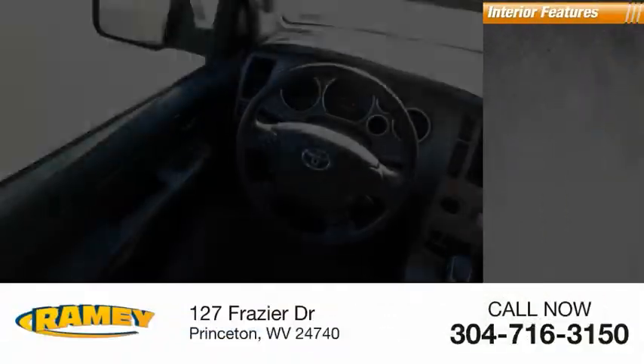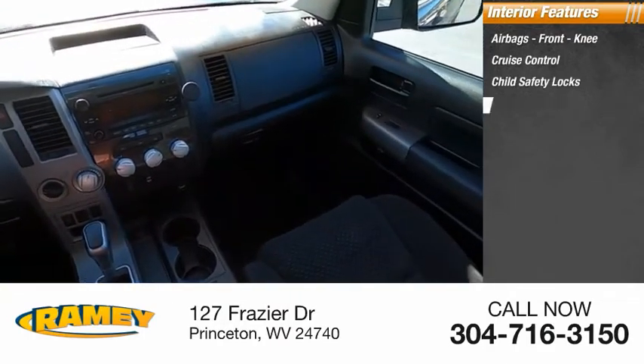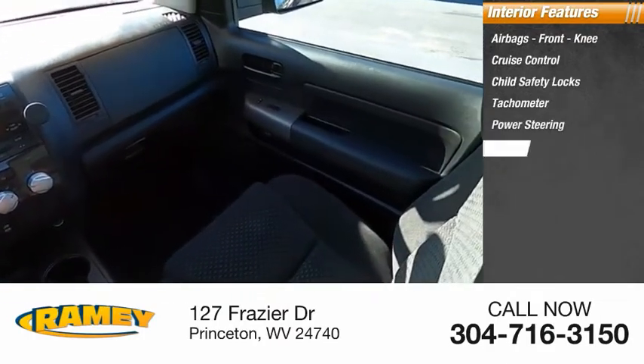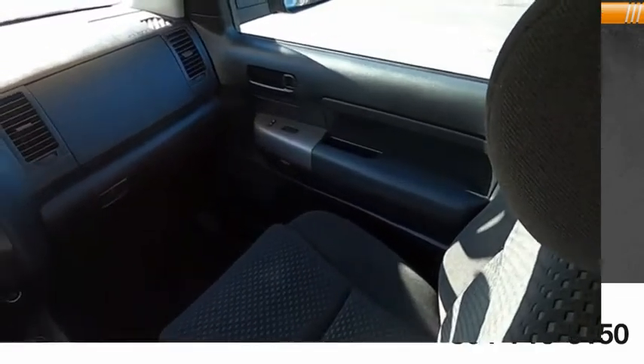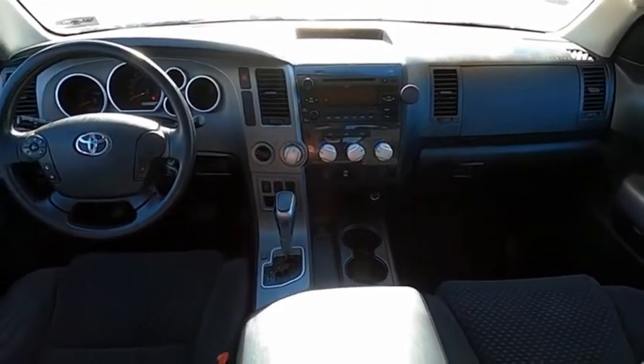Inside you'll find airbags, front knee airbag, cruise control, child safety locks, tachometer, power steering, and one-touch windows. This beauty is sure to make you the talk of the neighborhood. So call or drop in for a test drive today.